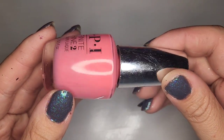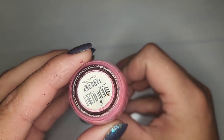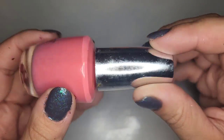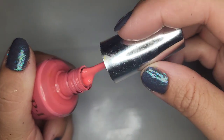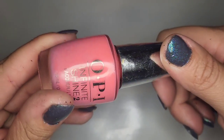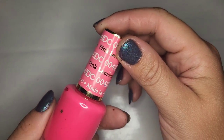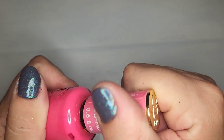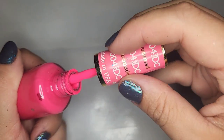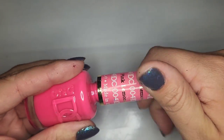Another OPI — a peachy baby pink called From Here to Eternity. I feel like I kind of like this one; it's like not too peachy. So yeah I'm gonna hang on to that one. We also have another D&D called Pink Lemonade — very very pretty, I like this color pink. It's a little bit thicker than some of the others but salvageable. I'm definitely gonna have to get some thinner.